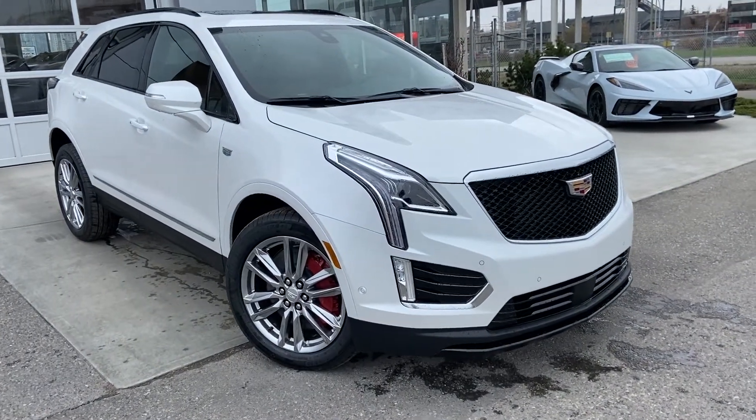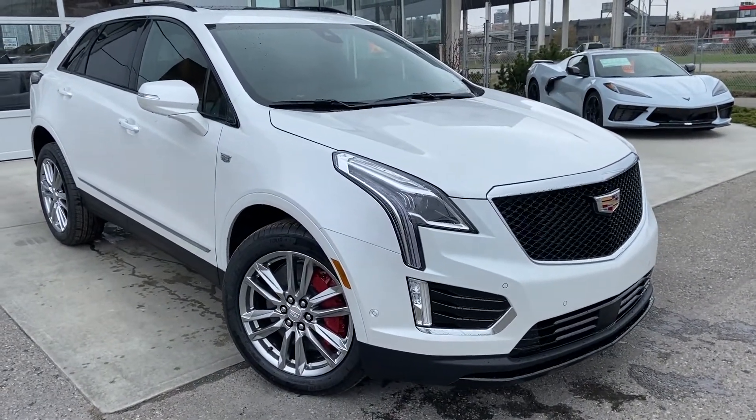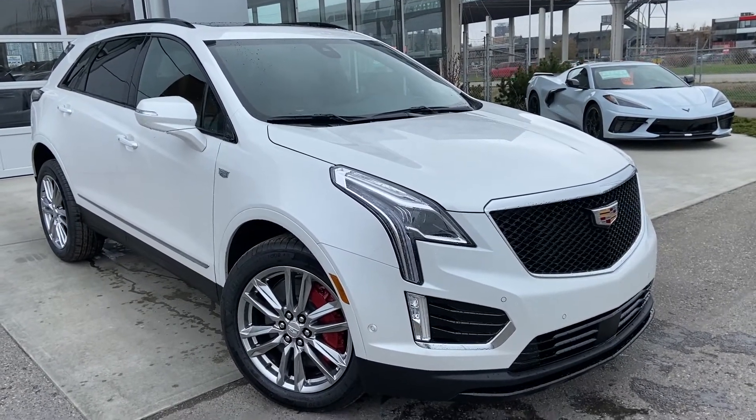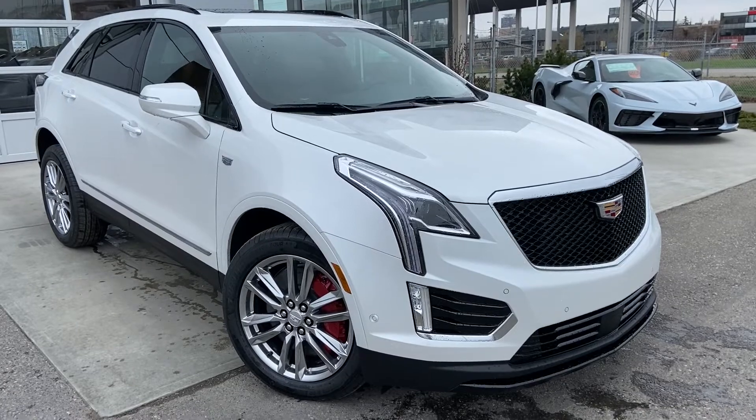Welcome to the brand new 2022 Cadillac XT5 Sport. The XT5 is powered by a 3.6-liter V6 engine mated to a 9-speed automatic transmission.